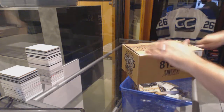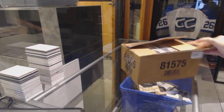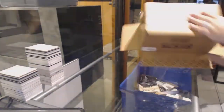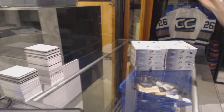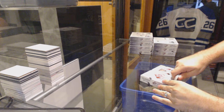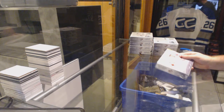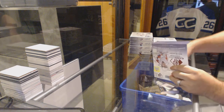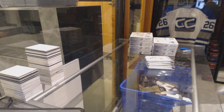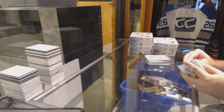Here we go, starting off CZ Break number 6338. We have the 8-box case 1314 SP Game Use. Alright, let's crush this. And hopefully Quite does well — he's got like 9 spots in this thing.